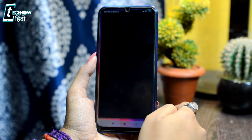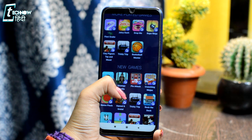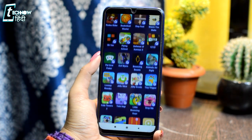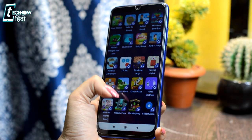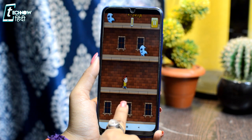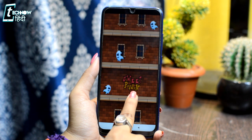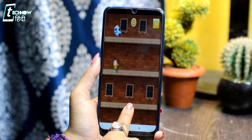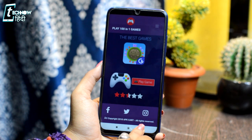The next application is Play 100 Games. This is very interesting because in this single less-than-1MB app, you will get hundreds of games. You will just scroll down — there are a lot of games. You can choose any one, tap Play game, and that will start the game. The most important thing is there is no need to install so many games separately. In this small app, you get hundreds of interesting games.